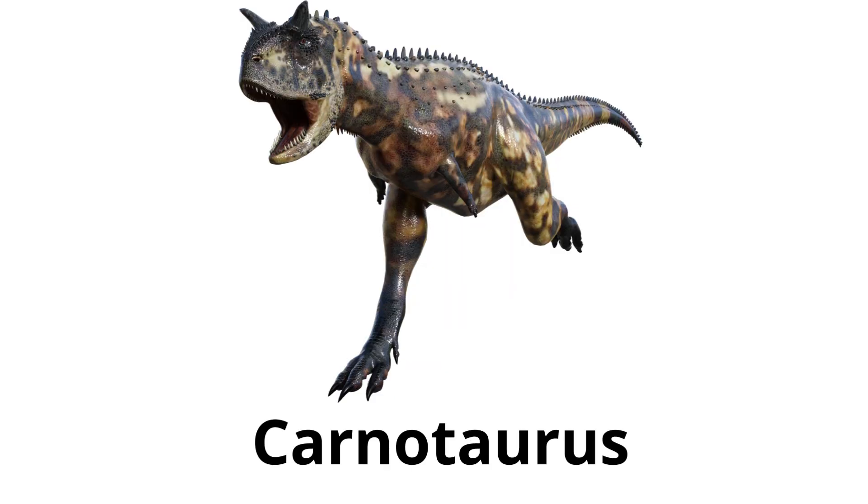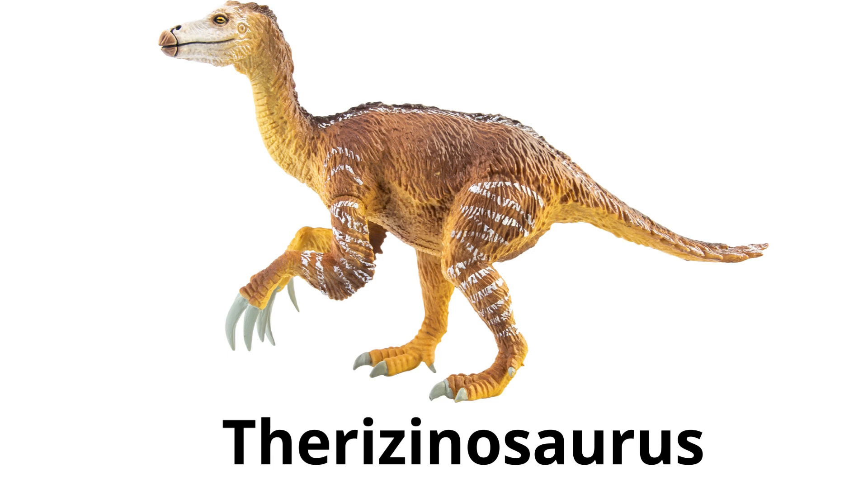Carnotaurus — had small horns above its eyes and a very muscular build, suggesting it was a fast runner. Therizinosaurus — it had very long claws and a broad, bulky body. It was a herbivore, despite its fearsome appearance.